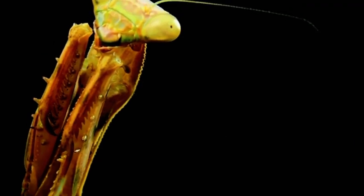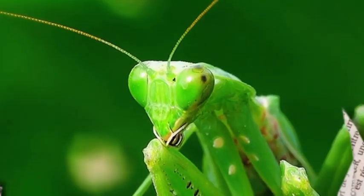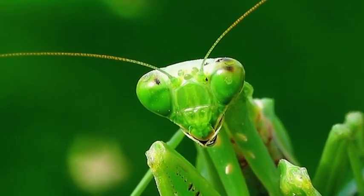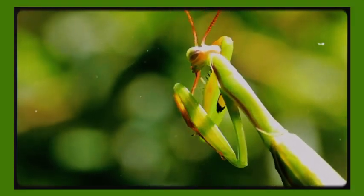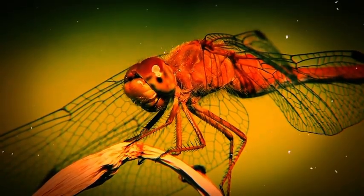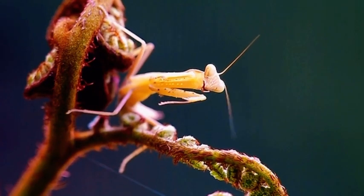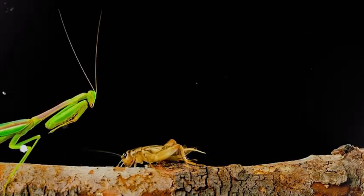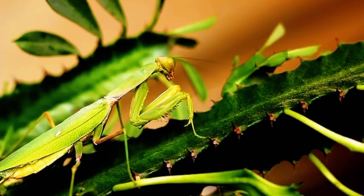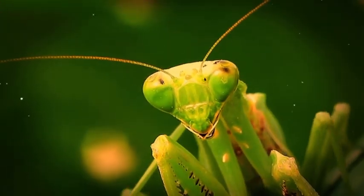A mantis can rotate its head up to 180 degrees — extremely rare in the insect world, where most bugs can't turn their heads at all. Its eyes are enormous compound eyes made up of thousands of tiny units called ommatidia, giving an ultra-wide field of view and detecting even the smallest movements. Here's the twist: insects with compound eyes usually have terrible depth perception, but mantises are the only known insects with true stereoscopic vision — meaning they can perceive depth just like humans.